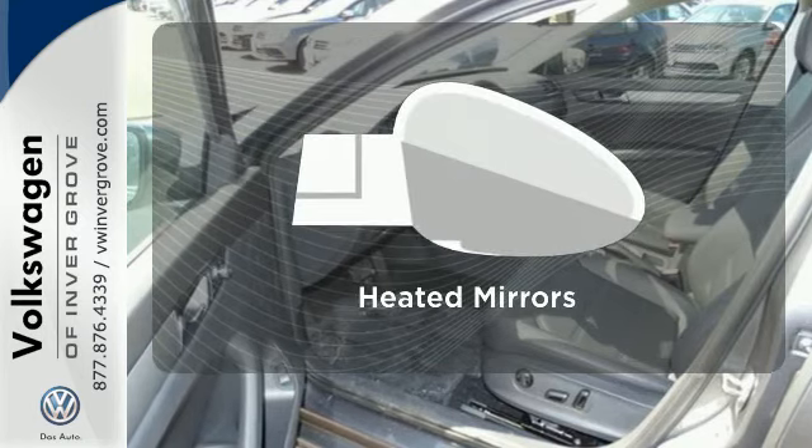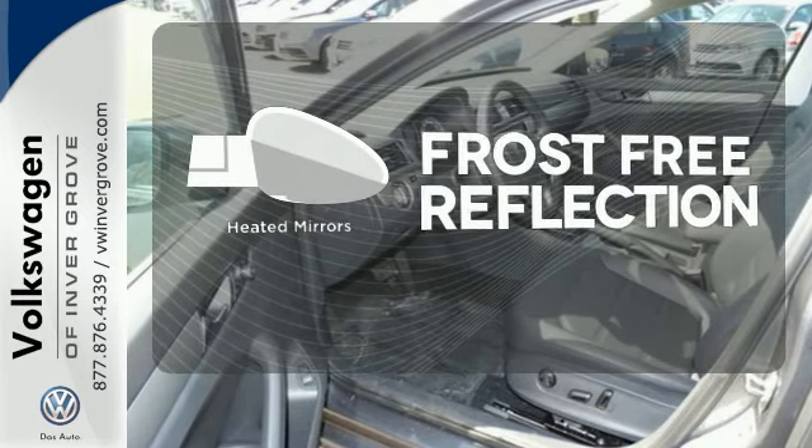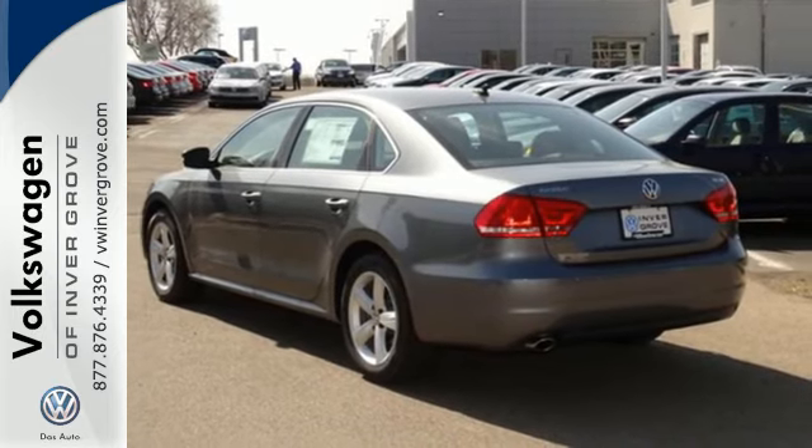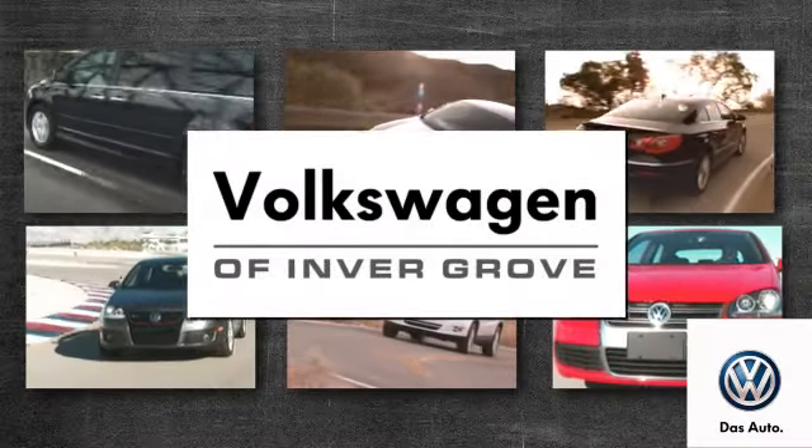Say goodbye to the frost and never leave your car with the heated mirrors. Come see this Passat today at Volkswagen of Inver Grove — it's better here and we'll prove it.